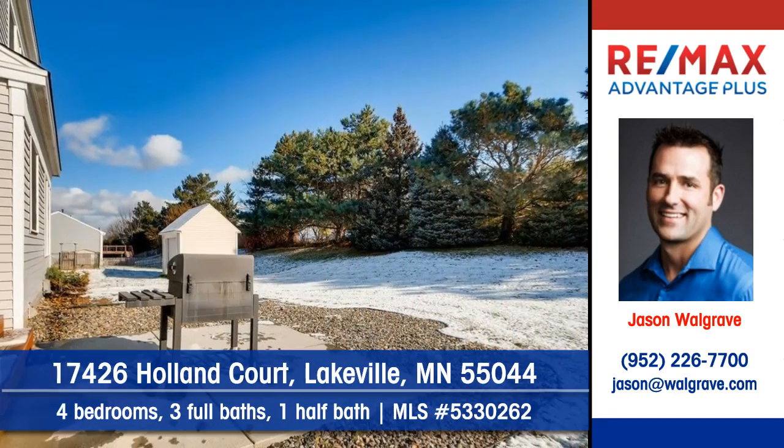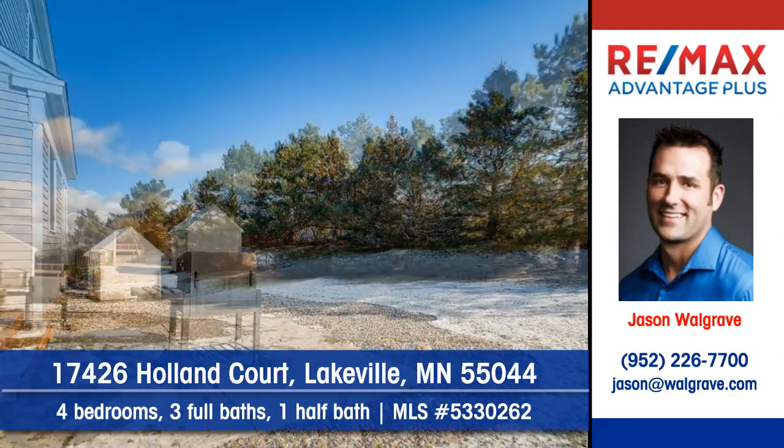Outdoor entertaining will be inviting in summertime on the patio. Take in the beautiful setting.